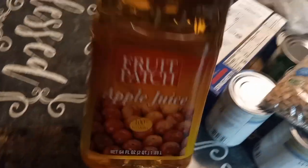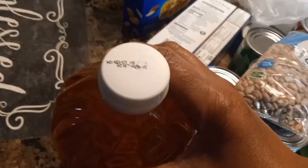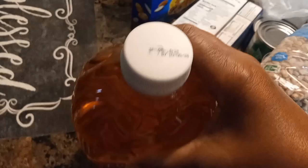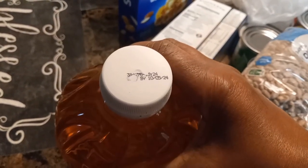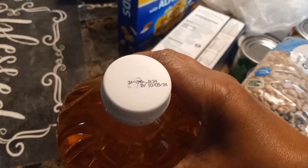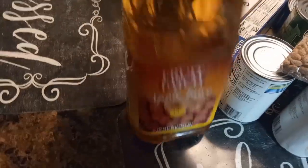And last they gave her some apple juice — this is the 64-ounce apple juice. The expiration date says October 5th, 2024, so the juice is still good.